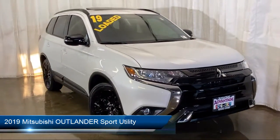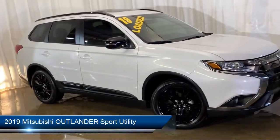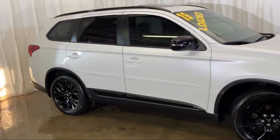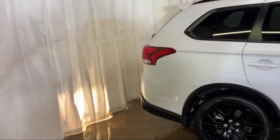It comes equipped with 3rd row seating, Sirius XM satellite radio, rear view camera, heated front seats, keyless entry, electronic stability control, and steering wheel controls.